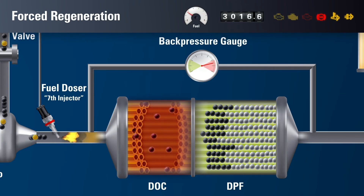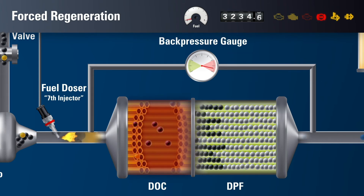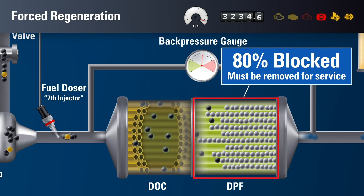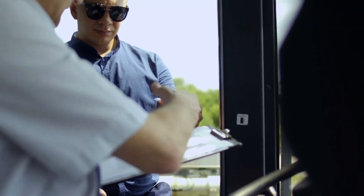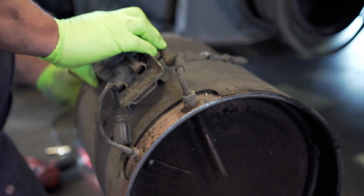Forced regeneration removes almost all of the remaining soot trapped in the DPF, but once again metallic ash particles are left behind, continuing to clog the filter. Through multiple cycles of regeneration, more and more metallic ash is left behind. Operating with a clogged DPF causes regeneration cycles to become more frequent. Your engine will also need to work harder, significantly reducing fuel economy. If the DPF becomes more than 80% blocked, the filter is considered fully clogged and must be removed for servicing. Forced regeneration is detrimental to fuel economy, engine performance, and timeliness on the job. It causes the driver to lose valuable work hours while burning excess fuel, significantly impacting your bottom line and increasing negative impacts on our environment.